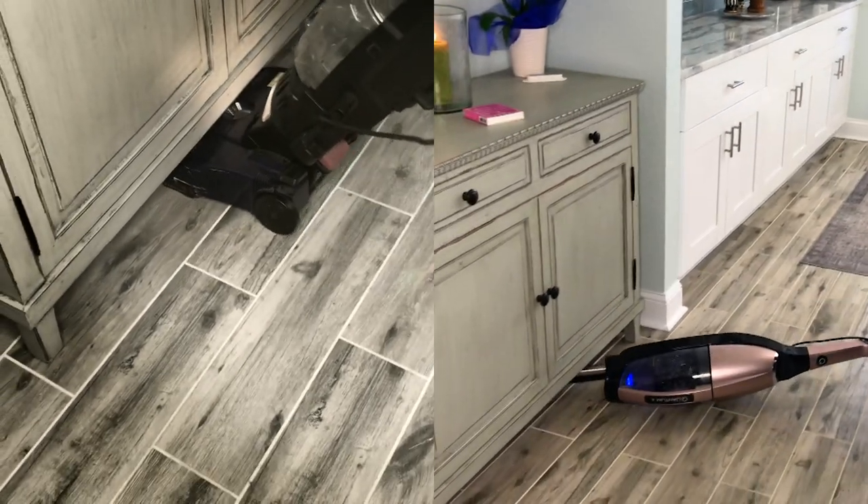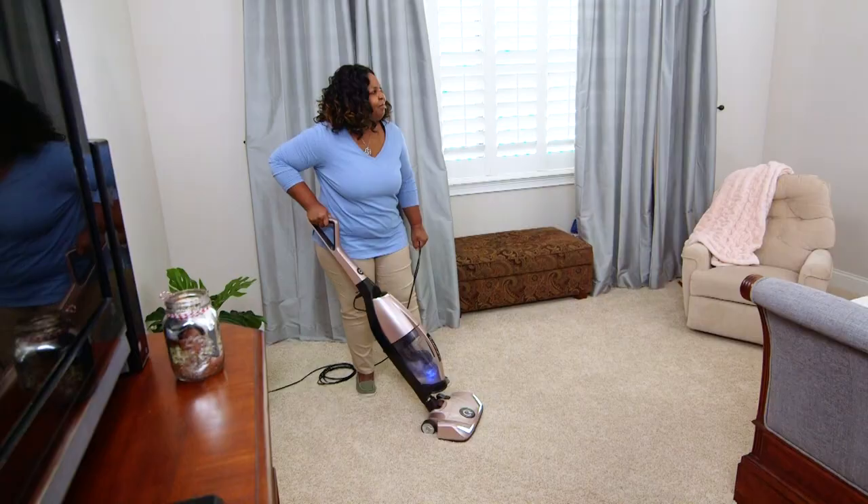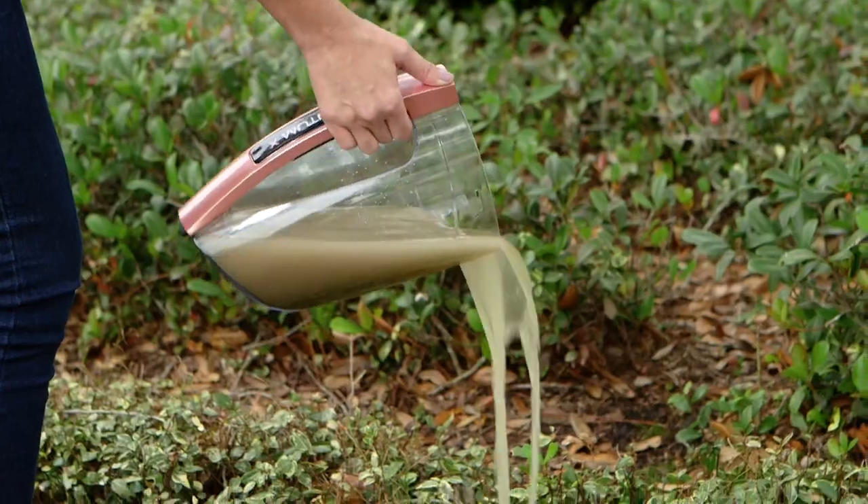Why are smart homeowners switching to Quantum X? With a filtered vacuum, you start with a dirty vacuum and then you end with an even dirtier vacuum. With the Quantum X, you start with a clean vacuum and you also end with a clean vacuum. It's like having a brand new vacuum every time.